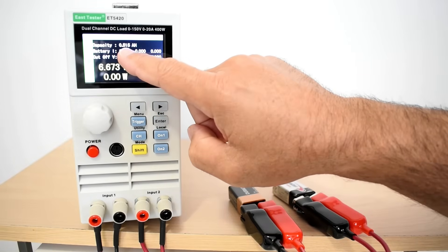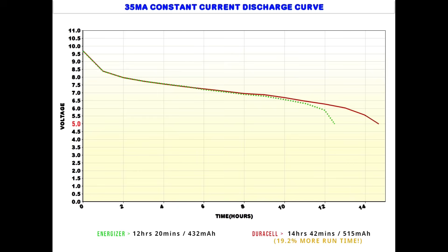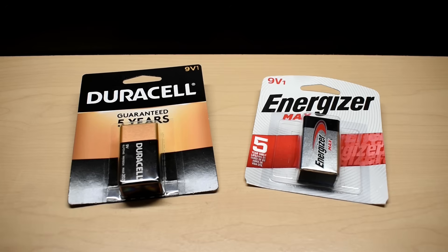The testing is now complete. Looking at the discharge curve chart, the Duracell is the reddish-brown solid line and the Energizer is the dotted green line. The Duracell lasted 14 hours and 42 minutes with a capacity of 515 milliamp-hours. The Energizer lasted 12 hours and 20 minutes — over 2 hours shorter — with a capacity of 432 milliamp-hours. The Duracell outperformed the Energizer by 19.2%. Some people may be concerned about Duracell leaking, which is more common in cylindrical 1.5-volt batteries, but much less observed on 9-volts.